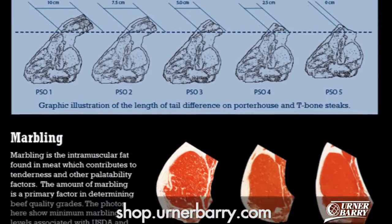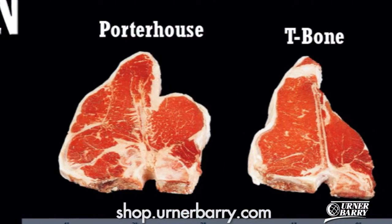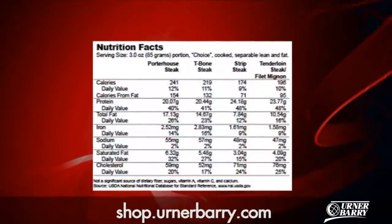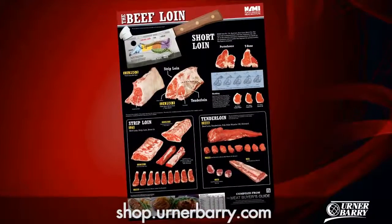It also includes examples of U.S. and Canadian quality grades, as well as a graphic illustration displaying the length of tail variants in porterhouse and T-bone steaks. Containing specifications compiled from the Meat Buyer's Guide accompanied by nutrition facts from the USDA — with just a glance, you can gain the knowledge of beef industry experts.